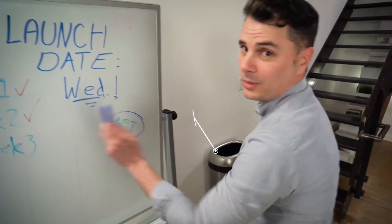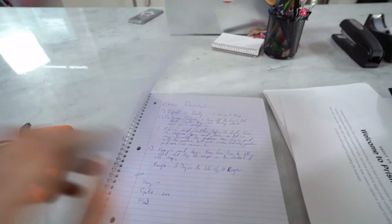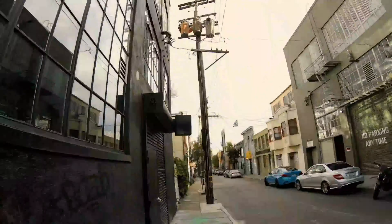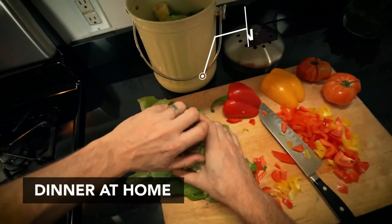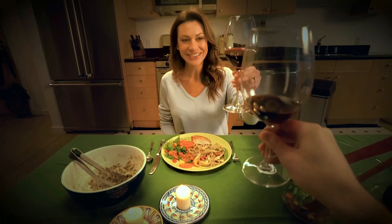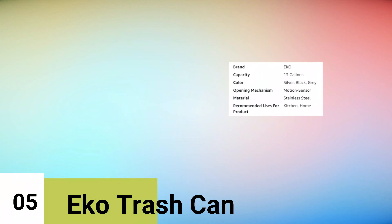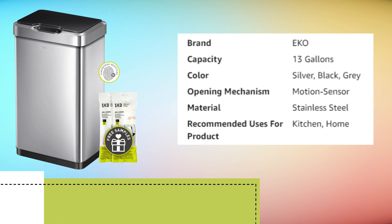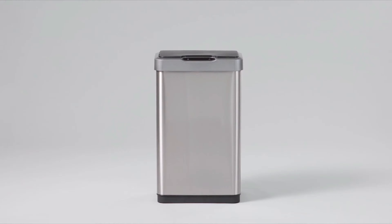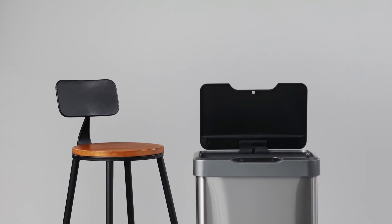Number four, iTouchless Trash Can. The iTouchless 13-gallon automatic trash can is an innovative waste management solution that combines technology and functionality. With a generous 13-gallon capacity, this trash can is ideal for homes, offices, and other spaces with substantial waste disposal needs. It effectively traps and neutralizes unpleasant odors, maintaining a fresh and odor-free environment. The lid lock feature ensures that the lid remains securely closed, preventing pets and curious hands from accessing the trash.